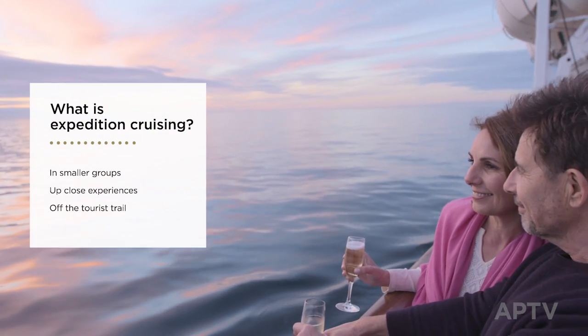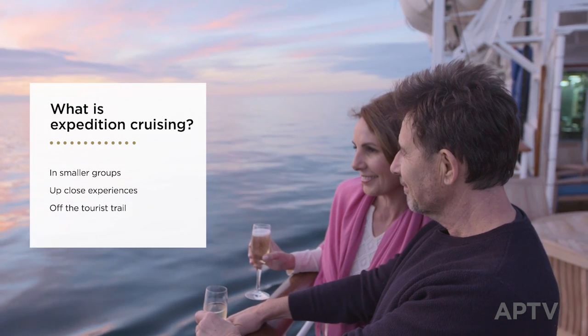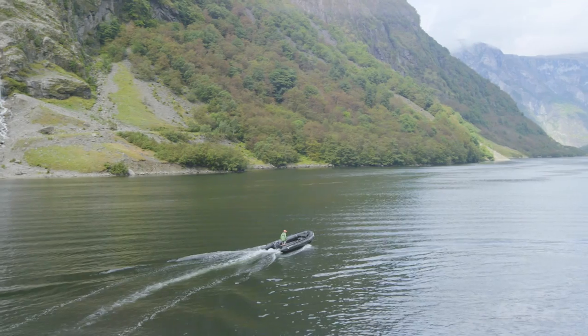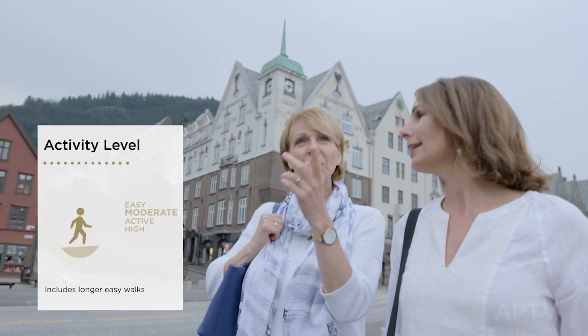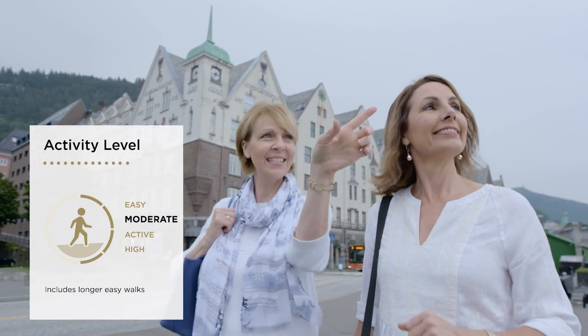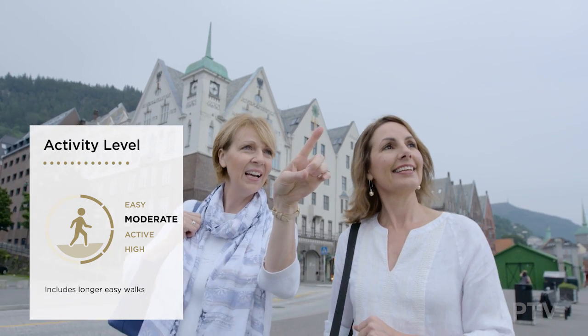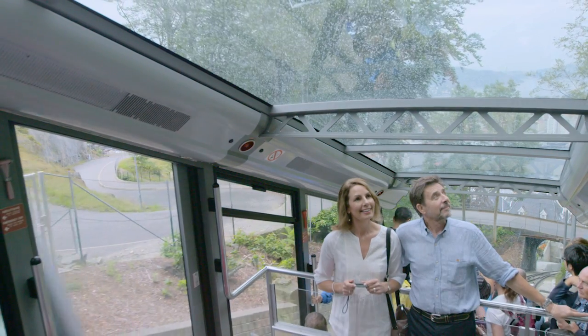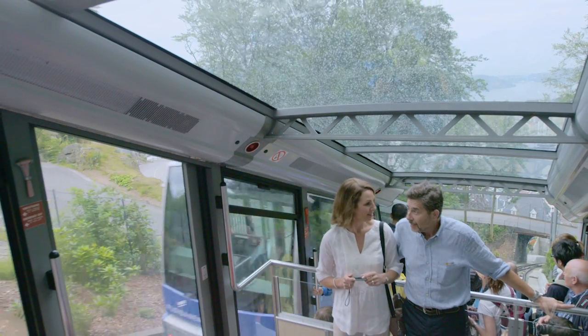These small ships allow APT to take guests to places where bigger vessels cannot go. APT offers two levels of expeditions. APT soft expedition cruises include gentle or moderate outings tailored to interests, often in towns and cities. If you can climb a flight of stairs with ease, there will always be a soft expedition that you can do.